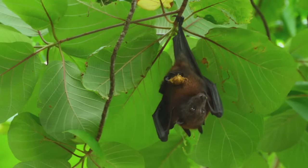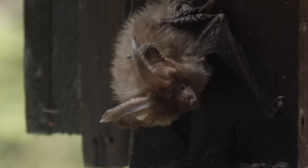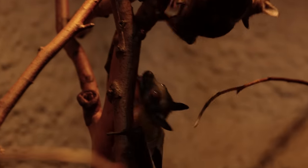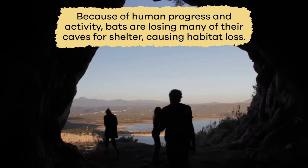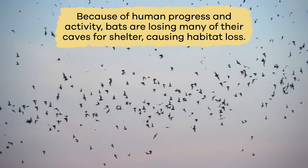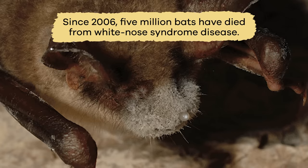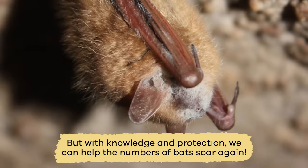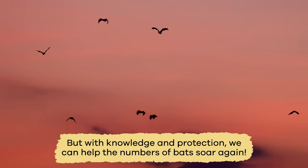But sadly, bats are declining across the globe. People kill bats when they don't have to because they don't understand their importance to the ecosystem. And because of human progress and activity, bats are losing many of their caves for shelter, causing habitat loss. And since 2006, 5 million bats have died from white-nose syndrome disease. But with knowledge and protection, we can help the numbers of bats soar again.